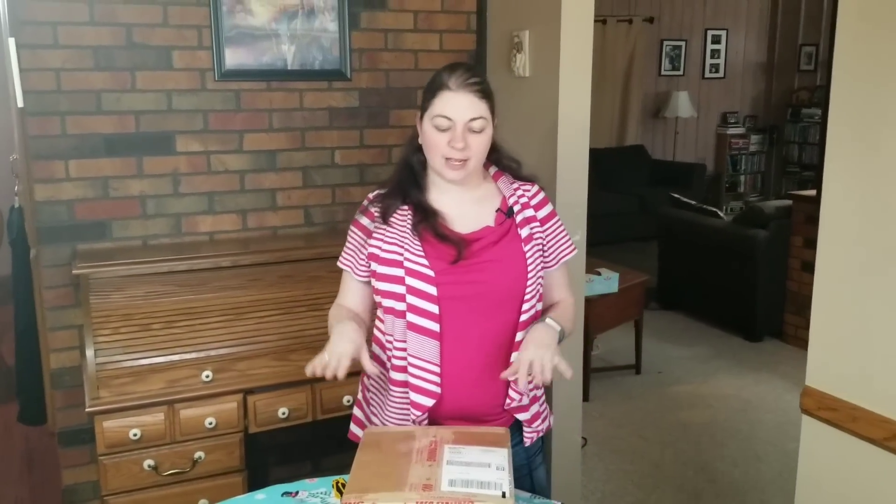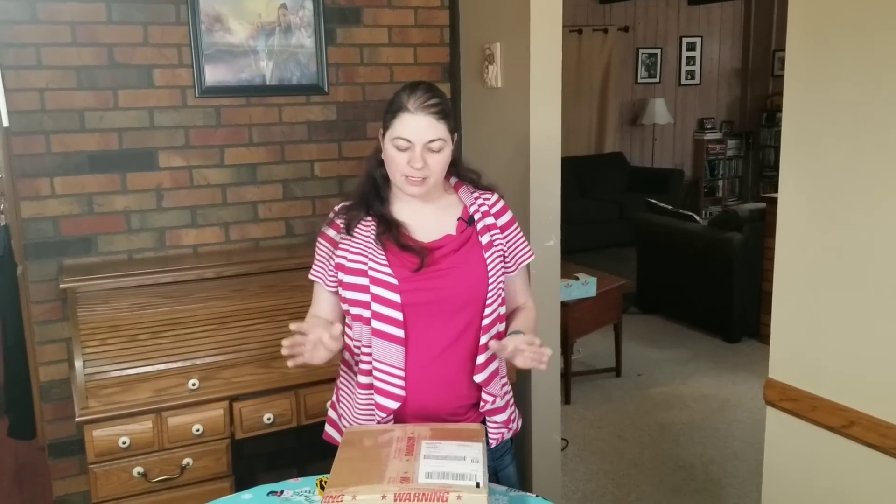Hey everybody, Heather from Hooked on Pickin' here. I have a VIA Trading Box — VIA Trading — and it's NYX Makeup, and I'm going to unbox it and show you what I got in it.